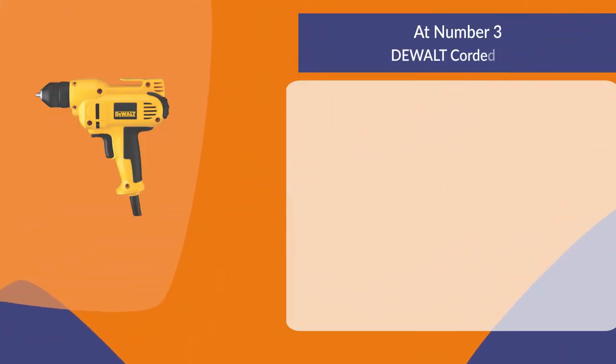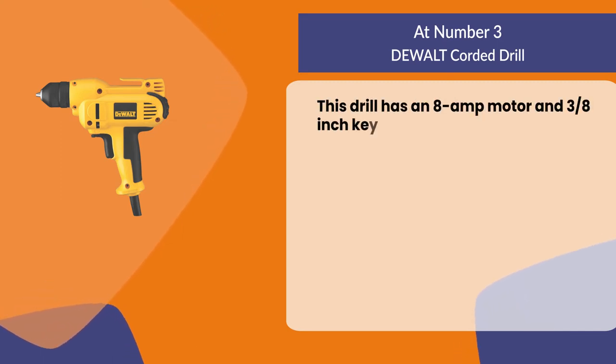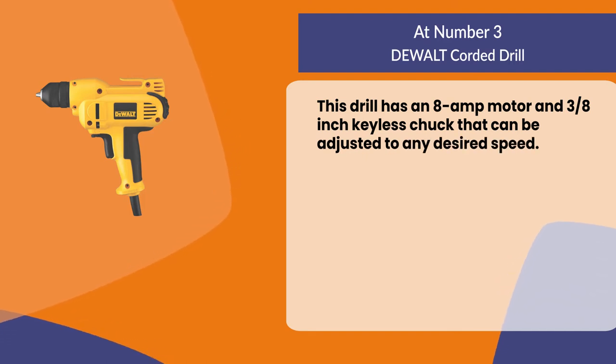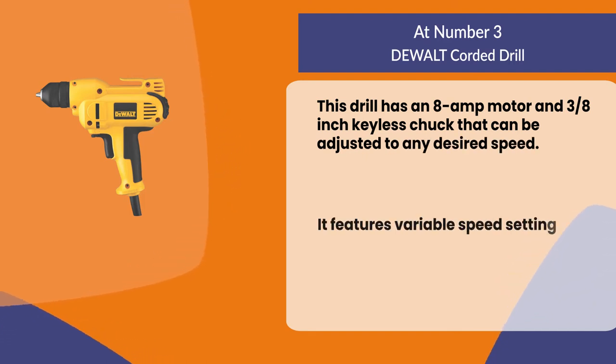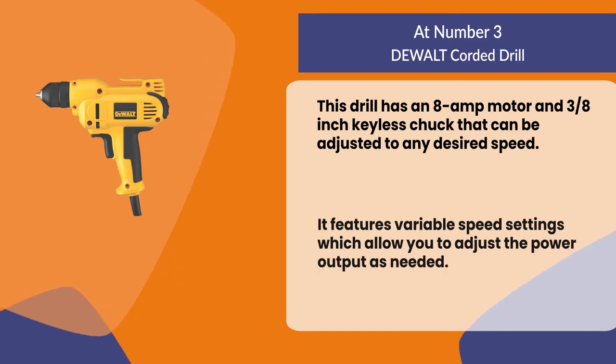At number three, the DeWalt corded drill. This drill has an 8 amp motor and a 3/8 inch keyless chuck that can be adjusted to any desired speed. It features variable speed settings which allow you to adjust the power output as needed.